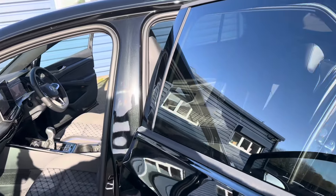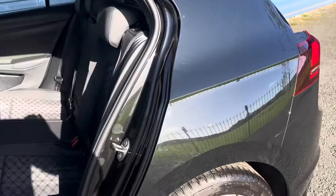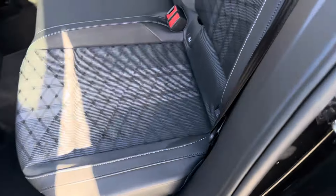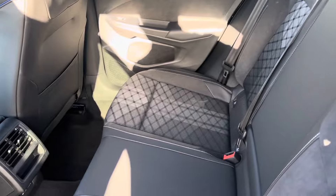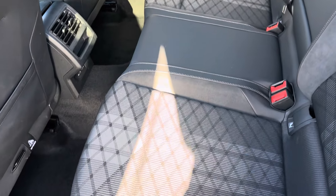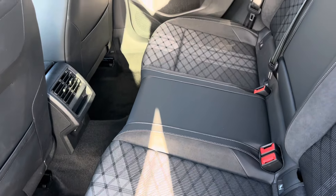Just to the rear of the car you've got the dark tinted rear glass. The lovely interior continues across the back, with ISOFIX brackets to both outer rear seats. It's a lovely car.